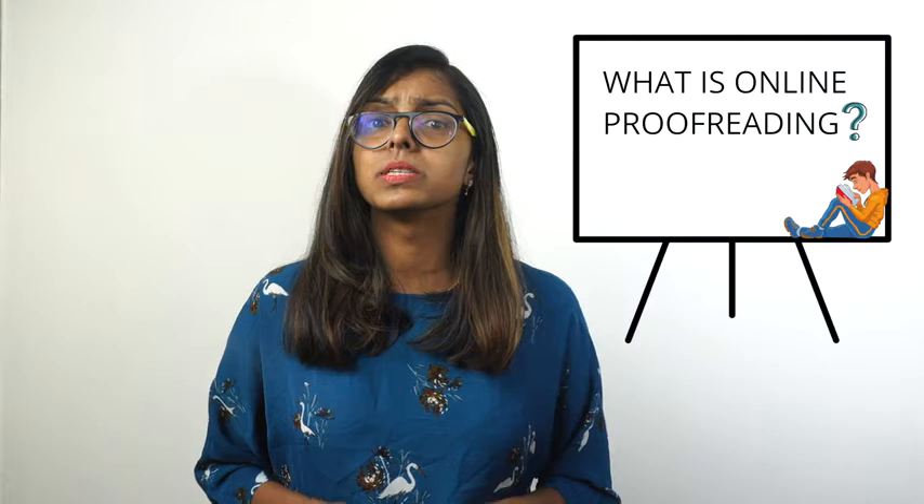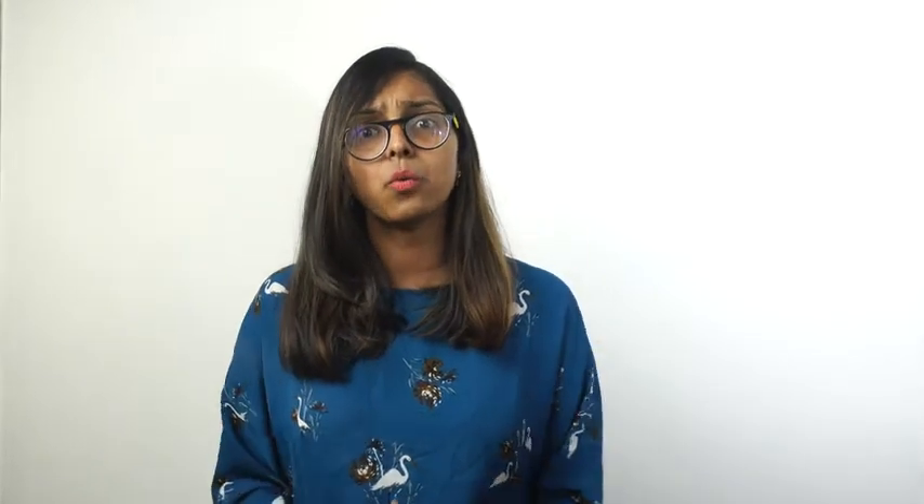The first question is: what is an online proofreading job? An online proofreading job is all about fine-combing what has already been edited. That means as an online proofreader, you are responsible for eliminating any grammatical errors, typos, and punctuation errors from the content.